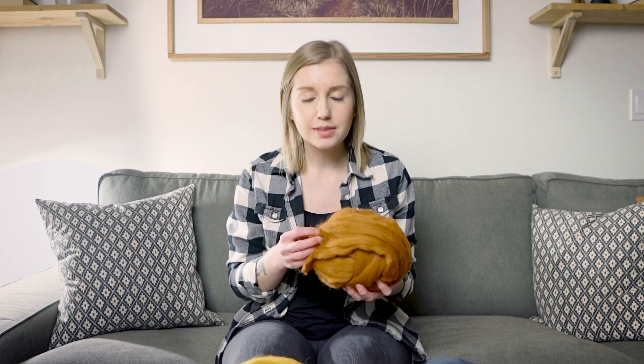So basically a micron, or micrometer, or a millionth of a meter, is just a unit of measurement. In wool, it describes the diameter of the fiber. So the lower that number is, the finer the wool. So here we have a few different micron levels of wool.